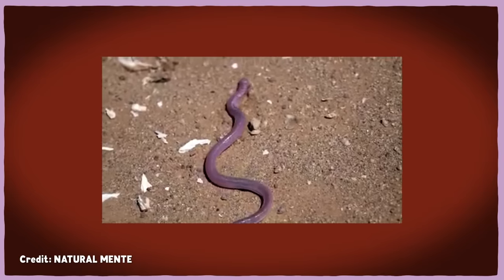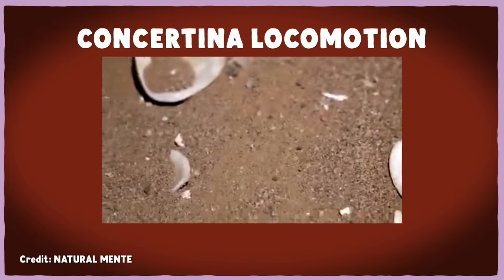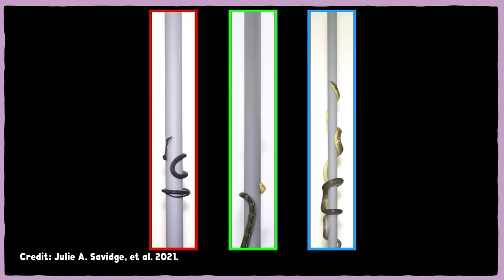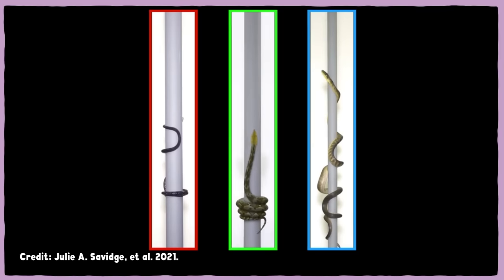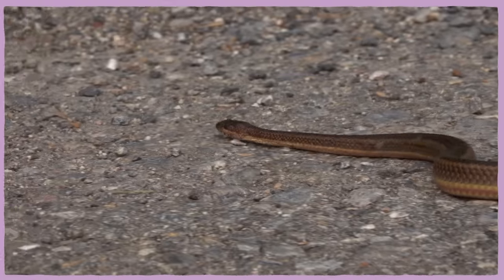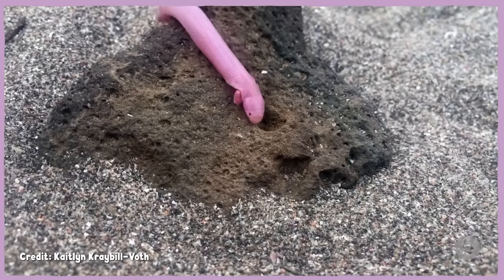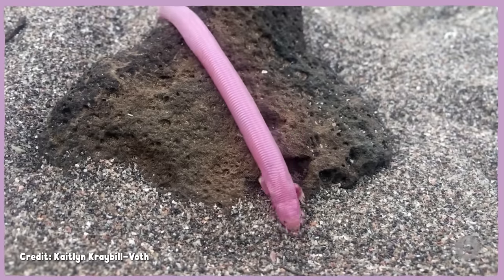Mexican Mole Lizards don't have back legs, so underground they use what's called concertina locomotion — alternatively bending and straightening their body to inch through the sand. Snakes do this too, usually in tunnels or when climbing trees, anchoring themselves with a tight S-shape to avoid slipping backwards. But for snakes this takes more energy than lateral undulation, the classic snake slither. Mexican Mole Lizards are much more efficient, because their front legs shovel and sweep dirt out of the way and help stabilize the body, so more energy goes toward forward propulsion.